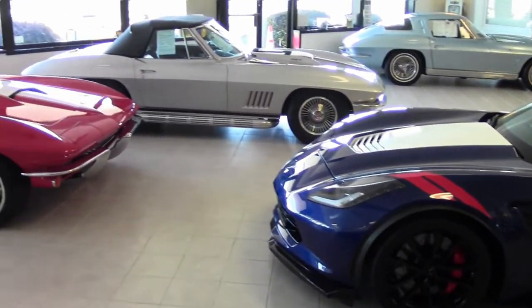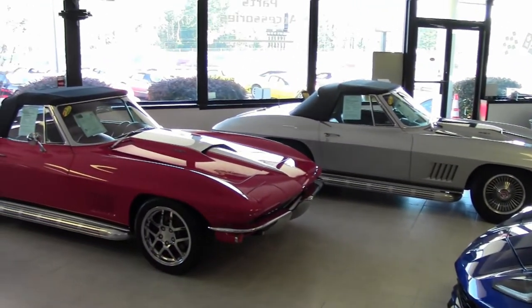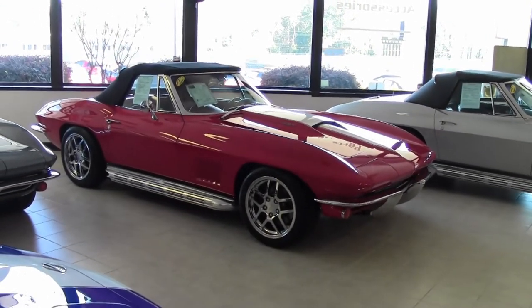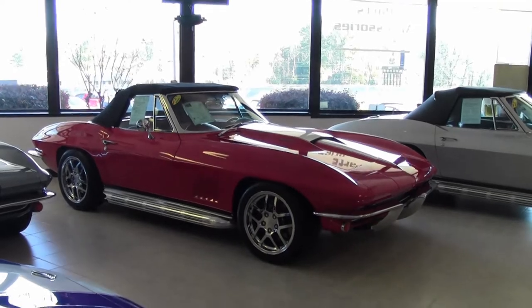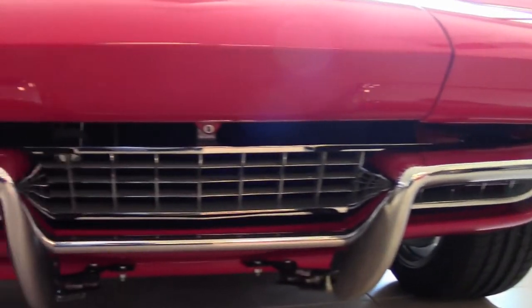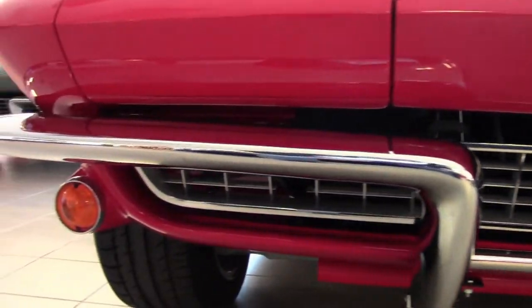Restomods are becoming so popular now and at Buy-A-Vet you'll always find several in stock. This is an exceptional 1965 Corvette LS7 Restomod convertible. It's here in our front showroom at Buy-A-Vet and it's ready to go home with you.